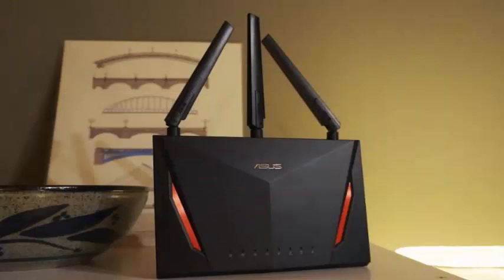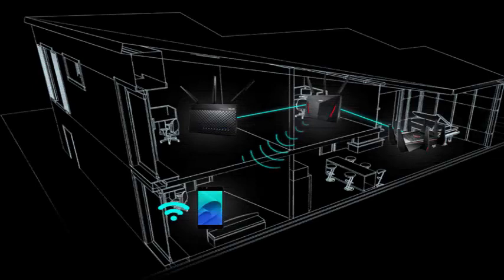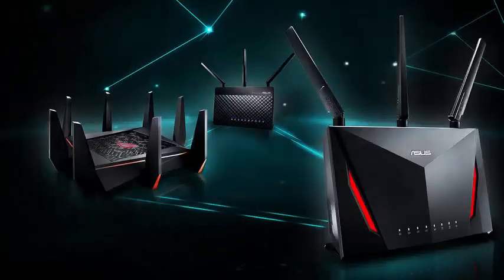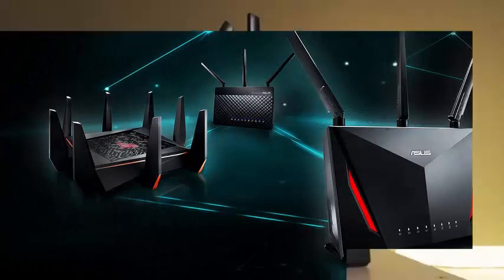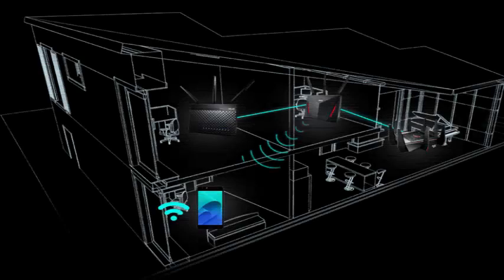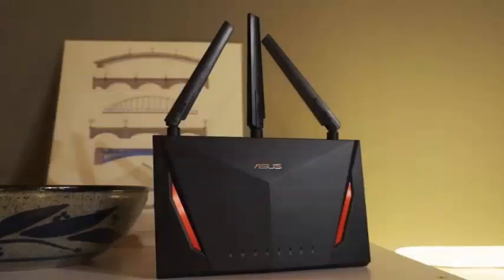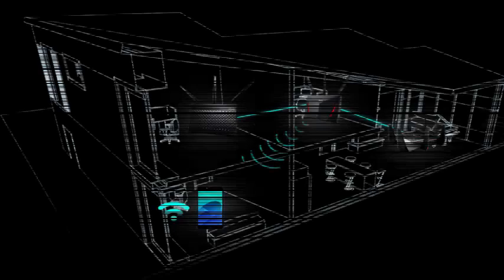ASUS notably has not climbed aboard the mesh network train until now, but the software promises, and the large number of available compatible routers, make it instantly more attractive than any other mesh network currently available. That's because ASUS does not require you to buy a completely new configuration. Instead, you can take your old ASUS router — whenever it is compatible — and install the iMesh software. All it needs is a second compatible router and it has a mesh network that, according to ASUS, is 4 to 5 times faster than the comparable configurations of its competitors. ASUS does not mention specific competitors.